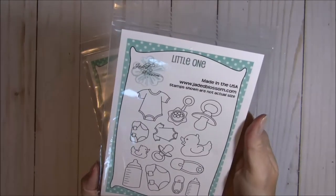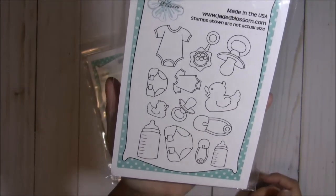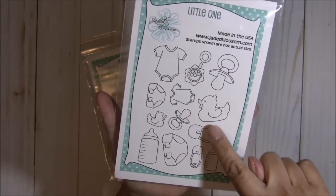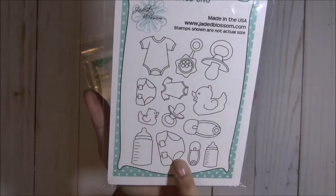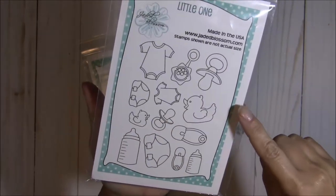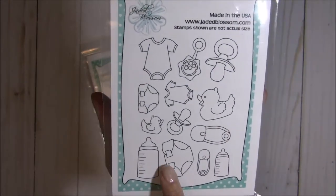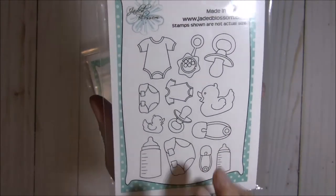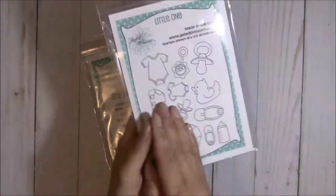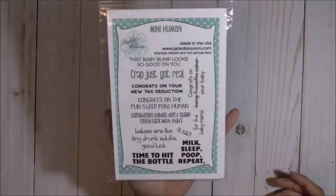This first set is called Little One and there are all kinds of different images here that are just so adorable. You have two different sizes of the onesie, two different sizes of the diaper, two little duckies, two pacifiers, a rattle, two different sizes of the safety pin, and two sizes of the bottle. Look at how cute that is — some really darling little images.